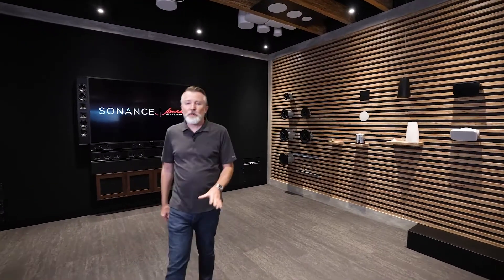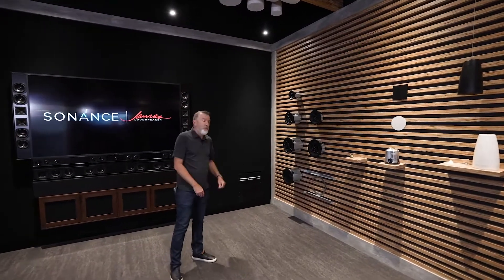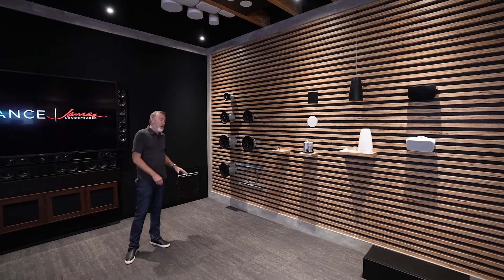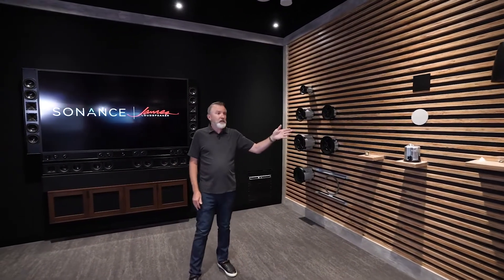From there, onto my favourite room of the tour — this is the Sonance Professional Series James Soundbar room. We start off with Pro Series. We look at the features and benefits of these in-ceiling, pendant, and surface mount products, designed specifically for commercial applications: better looking, better sounding, easier to install, more reliable, and priced competitively. Such a great line of products.